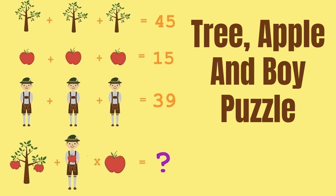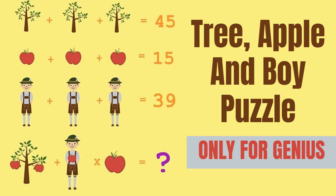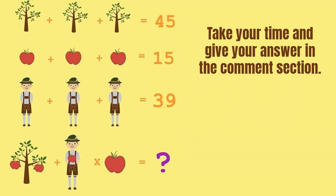Can you solve this tree, apple and boy puzzle which claims only a genius can solve? Take your time and give your answer in the comment section, and watch the video till the end to get the correct answer of this puzzle.